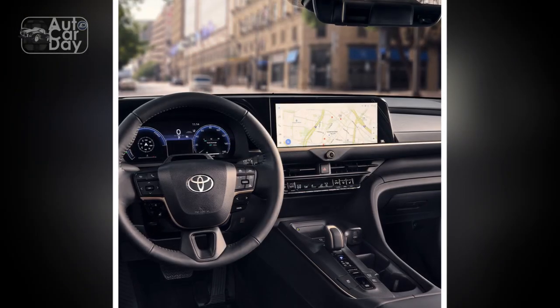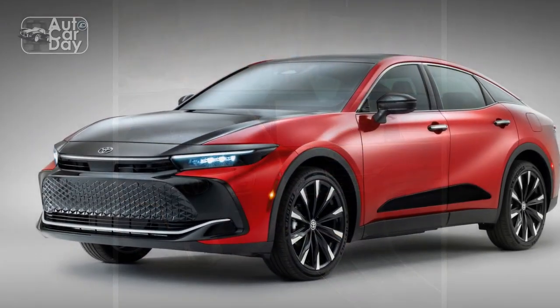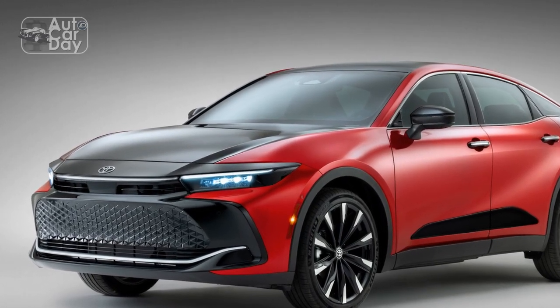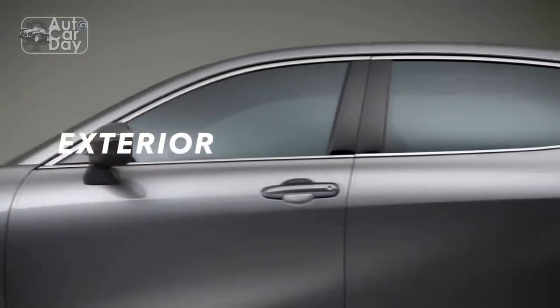With intuitive controls and advanced technology at your fingertips, the Crown offers a smooth and refined ride, with responsive handling and precise steering. Its powerful engine options deliver impressive acceleration and a dynamic driving experience.